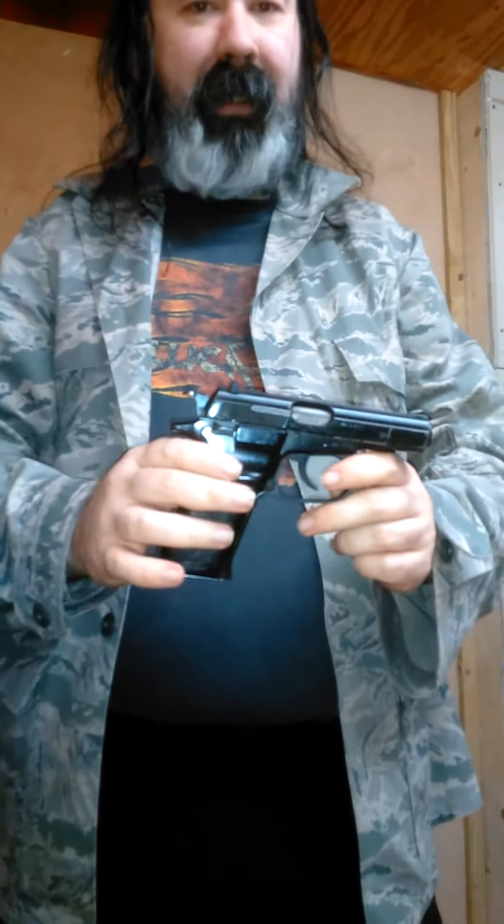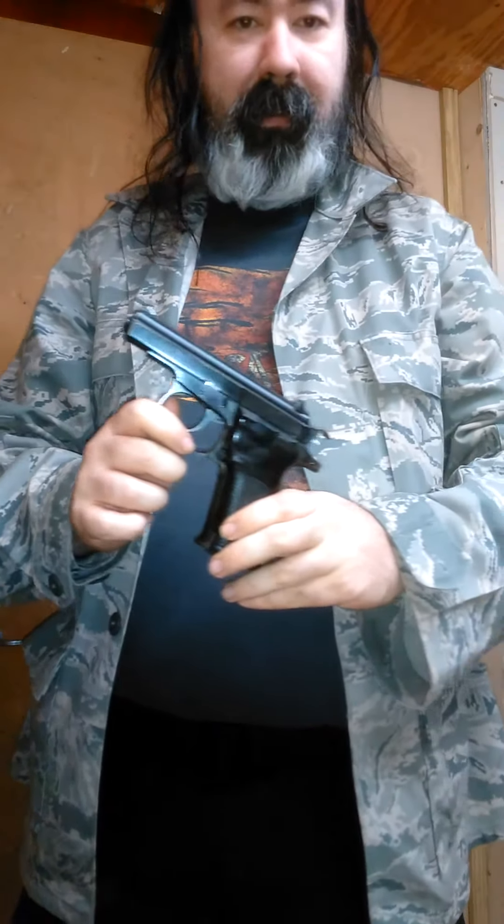The CZ-82 in 9mm Makarov. This was the Czech's response to the Russian Makarov — and as the Czechs always love to do, go one better than Mother Russia. This is an upgrade from the Makarov in every way. You have ambidextrous controls, where your magazine release works even for a left-handed shooter. Safety, even for a left-handed shooter. 12 rounds of ammo, double single action — fantastic gun.